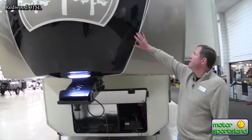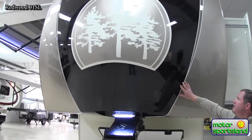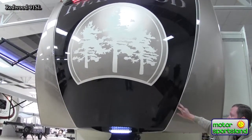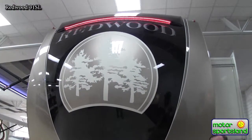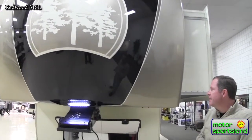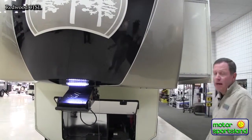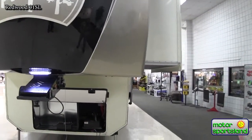Beautiful paint job on this too. These are not decals — this is all painted, and what that does is give you a long life of the trailer looking its best. You're not going to have fading issues and things like that. This is an automotive-style paint job; it takes about a week or a week and a half to paint this trailer.